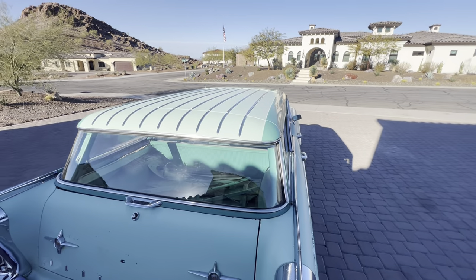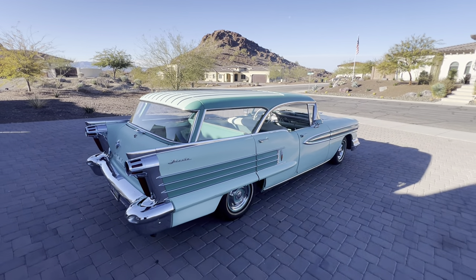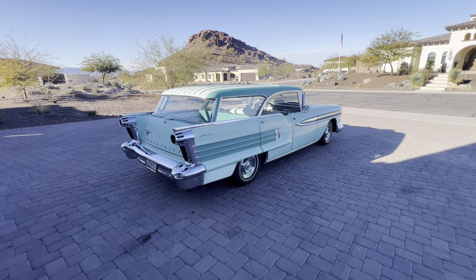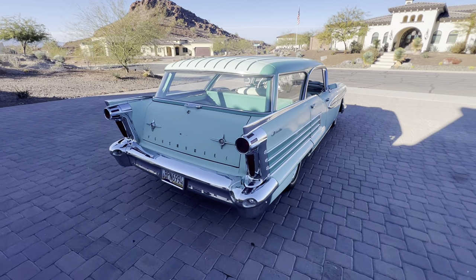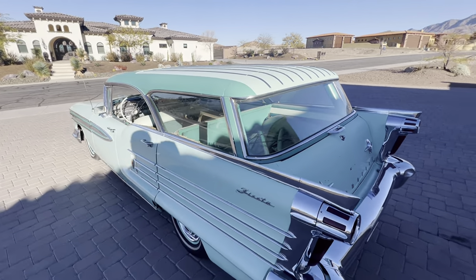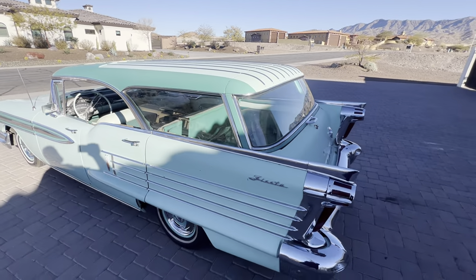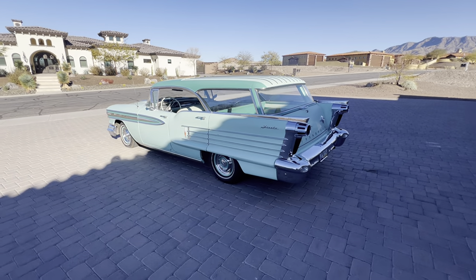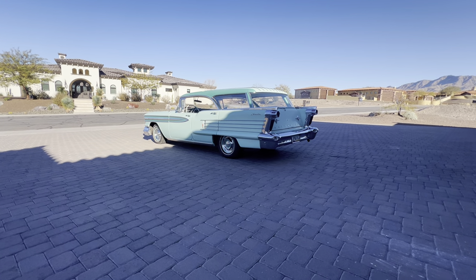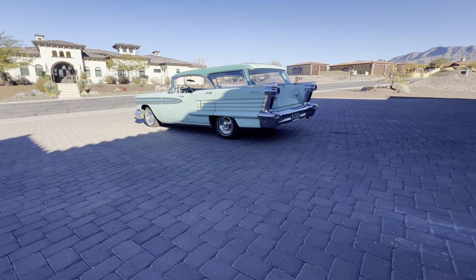Look at all that trim on the roof. This Fiesta model has the most trim out of any '58 Oldsmobile. The '58 Caballero is probably the only one that's even close, because the '58 Caballero shares the same roof. Sorry about the shade here — the truck's coming in about ten minutes.